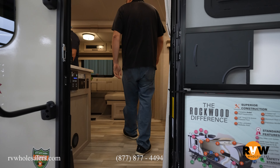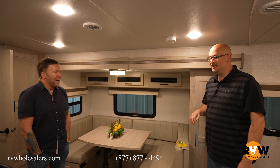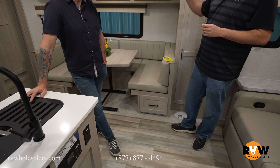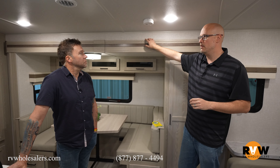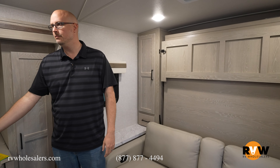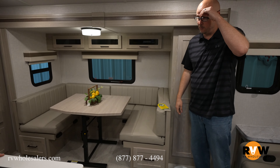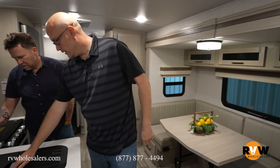Inside it's very bright. They've got the Newport Ash wood package, which is lighter than the standard darker option — the lighter cabinets are a hundred-dollar upgrade. It makes the space feel brighter, with lighter furniture as well. They've also gone to hybrid carpet now, so you can just sweep it — really easy to maintain.